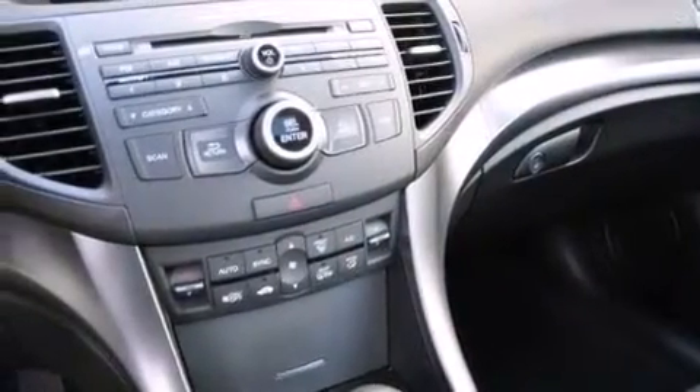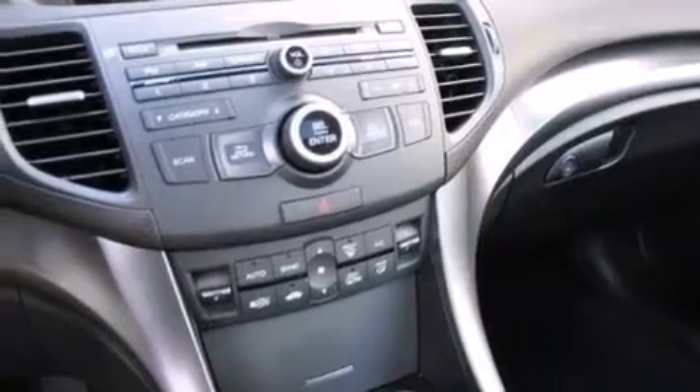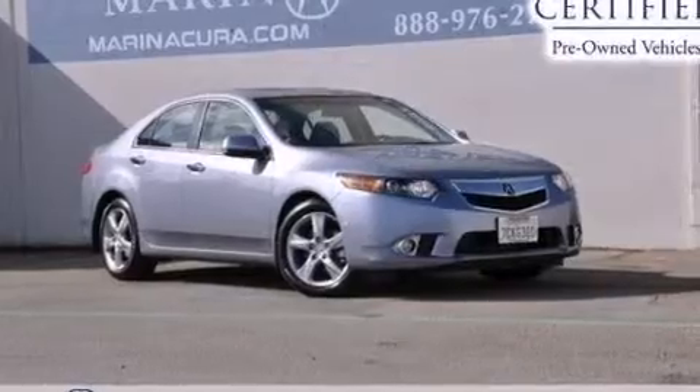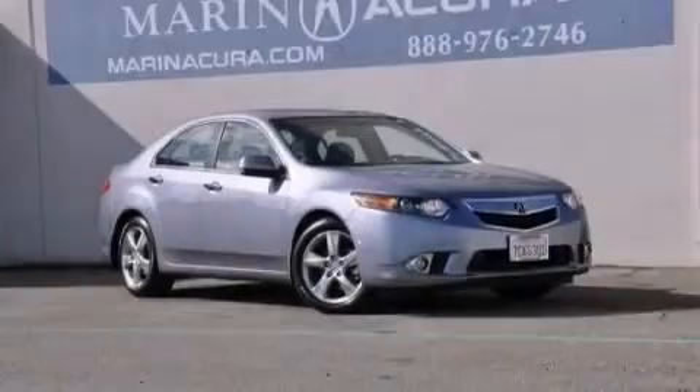The following features are also included: memory settings for the driver seat's positions so you can recall your favorite position with the push of one button, air conditioning with automatic climate control, cruise control, leather seats, and 12-volt power outlets.